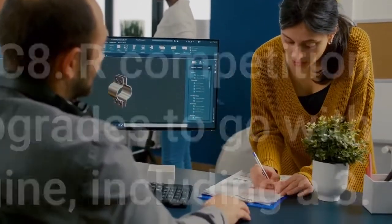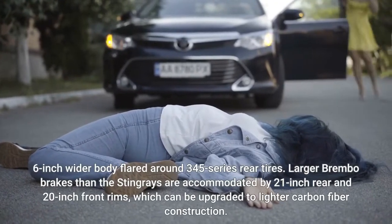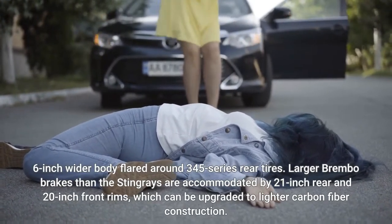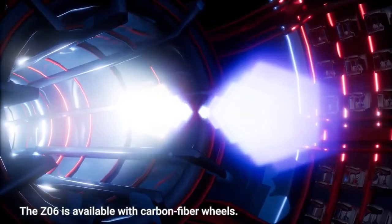including a 3.6-inch wider body flared around 345-series rear tires. Larger Brembo brakes than the Stingray's are accommodated by 21-inch rear and 20-inch front rims, which can be upgraded to lighter carbon-fiber construction. The Z06 is available with carbon-fiber wheels.